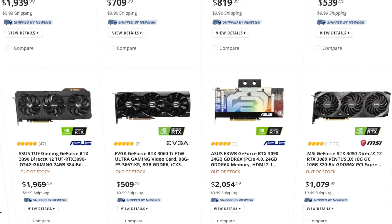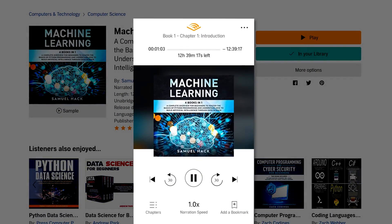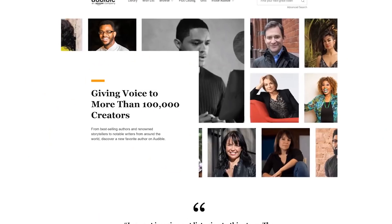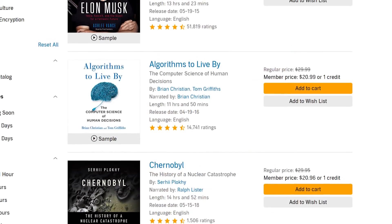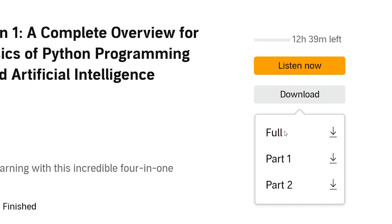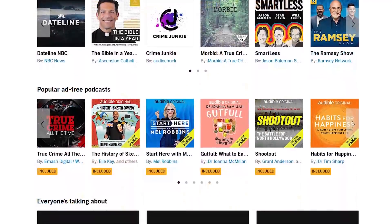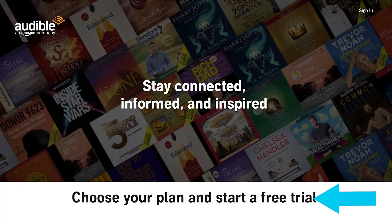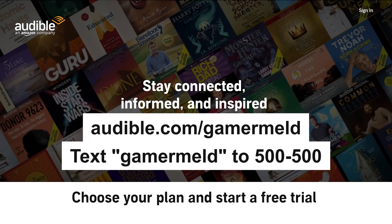And while you wait to finally pick up a new GPU, why not read about machine learning? Or better yet, listen with today's sponsor, Audible — today's leading provider of audiobooks and other spoken word entertainment. Audible has thousands of titles from tons of categories like technology, finance, engineering, and more. With an Audible membership, you get to download titles so you can listen offline. Their new Audible Plus catalog offers tons of audiobooks, podcasts, and much more, all included with your subscription. You can try Audible for free by visiting audible.com/gamermeld or text gamermeld to 500-500 today.